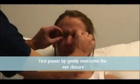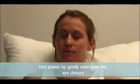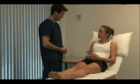Now close your eyes and don't let me open them. Test power by gently trying to overcome eye closure. Now can you blow out your cheeks for me, please? Hold them out as I try to press them in, trying to squeeze air out through the patient's lips. Thank you.